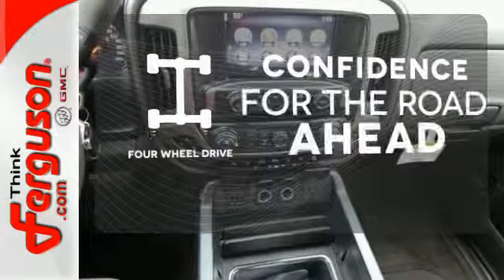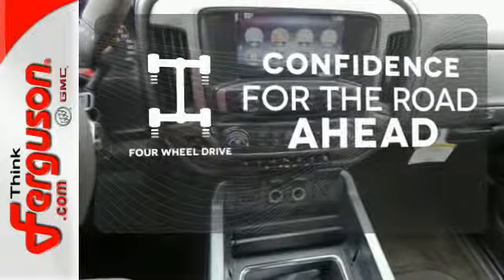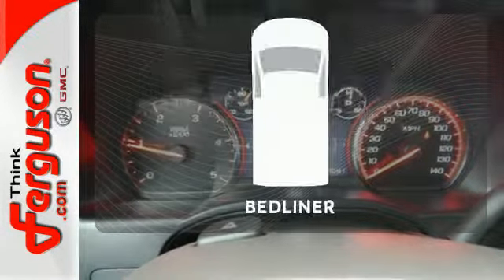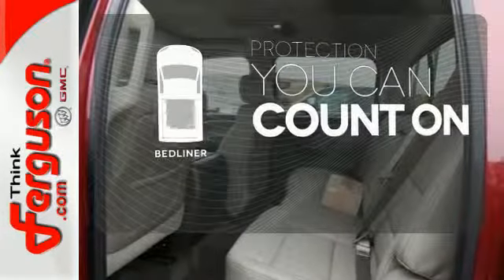Feel the confidence as you control the road with your four-wheel drive. Feel confident getting from point A to point B with the navigation system. The bed liner protects your truck so you can focus on getting the job done.